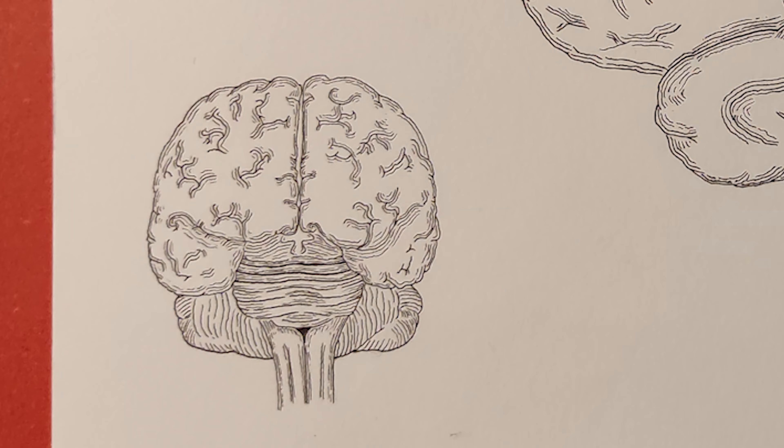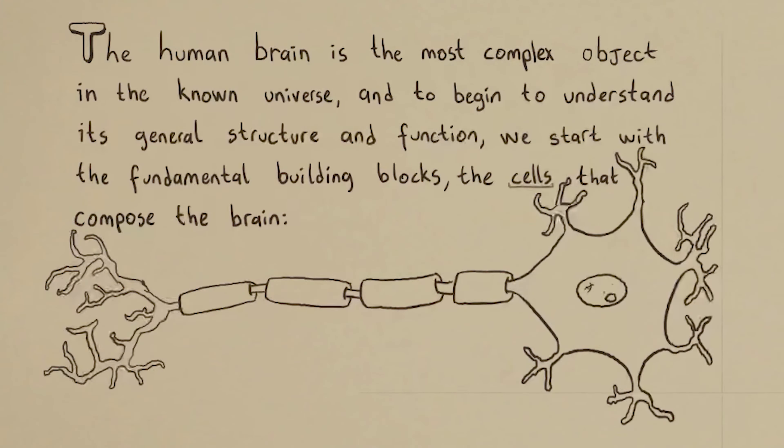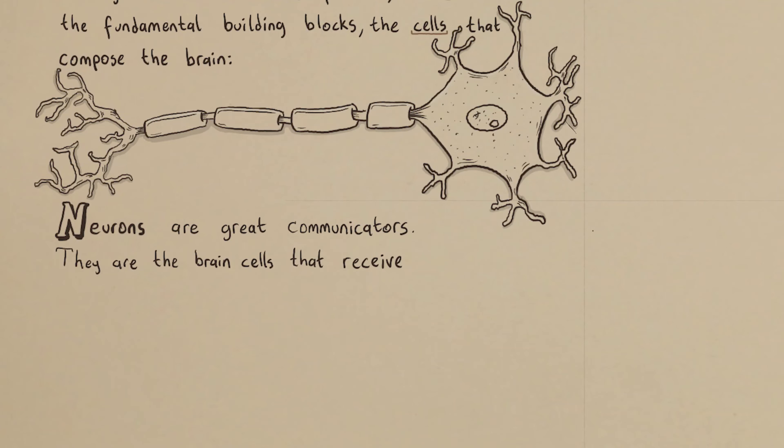To begin to understand its general structure and function, we start with the fundamental building blocks, the cells that compose the brain: the neurons. Neurons are great communicators. They are the brain cells that receive, process, and send signals between sense organs and the brain.